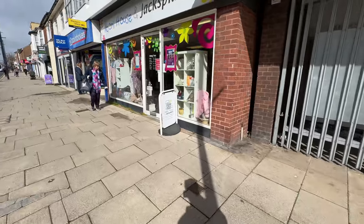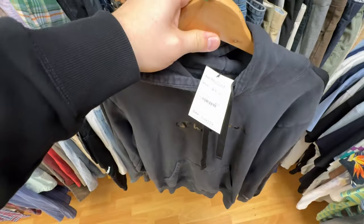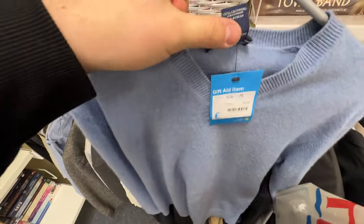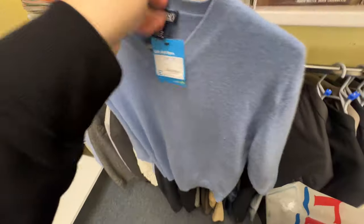Those first few shops weren't too bad — two out of four. I found a Champion jumper for five pound but it seemed fairly washed out so I left it. Jumping to the next shop, I picked up a Lands' End 100% cashmere jumper for only six pound — should be worth about 25-30 quid. Cashmere does sell really well, and that's my second cashmere find today.